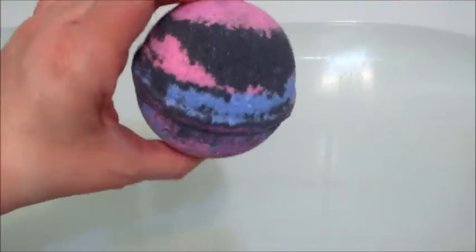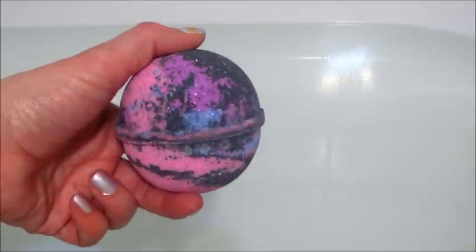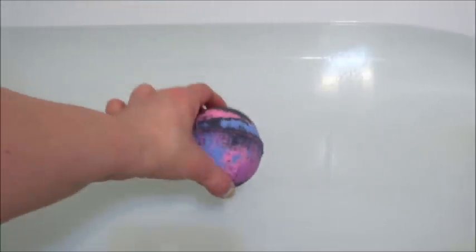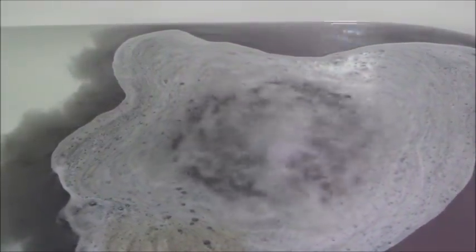Hi guys and welcome back to my channel. Today I have a jewelry reveal for Bobble Bomb — this is their Cosmic Crush bath bomb. Just the other day I posted an unboxing of several different bath bombs that I got, and I asked you guys to vote in the comments to see which one you wanted a demo of first, and the majority of people picked Cosmic Crush.